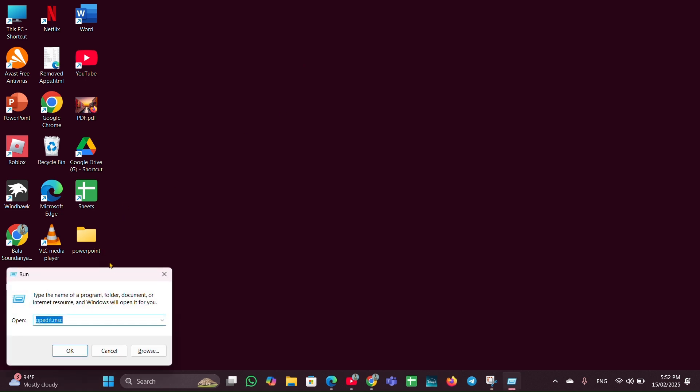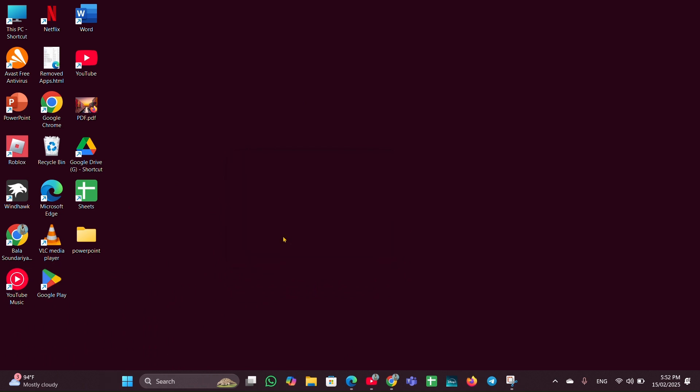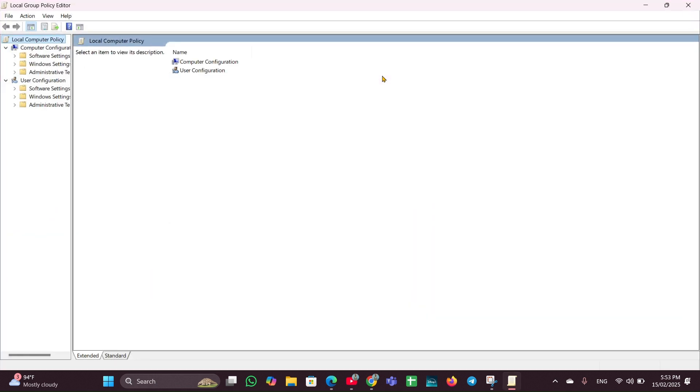Fix three: enable the biometric device. Open the Run dialog box and type gpedit.msc, then hit Enter. When the page opens, expand Computer Configuration, then expand Administrative Templates.